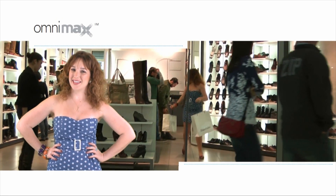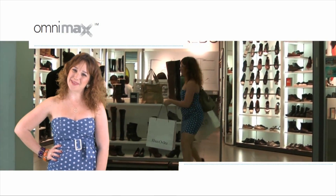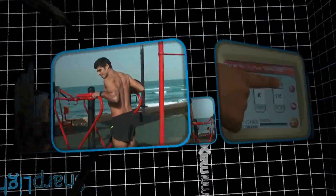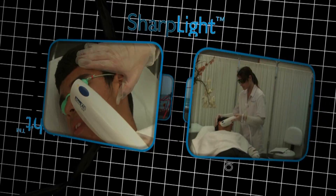I got rid of my love handles. Now my body is just the way I love it. Thanks, Omnimax. Sharp Light Technologies is proud to present its newest and most sophisticated cross-technological platform, the Omnimax system.